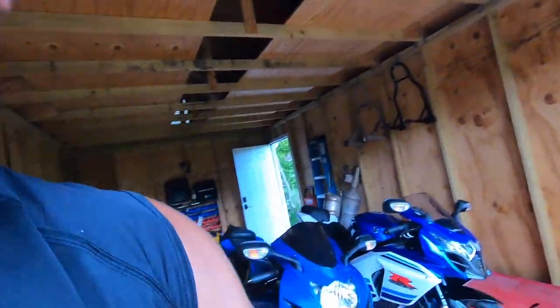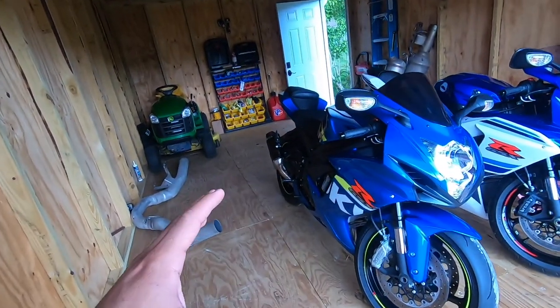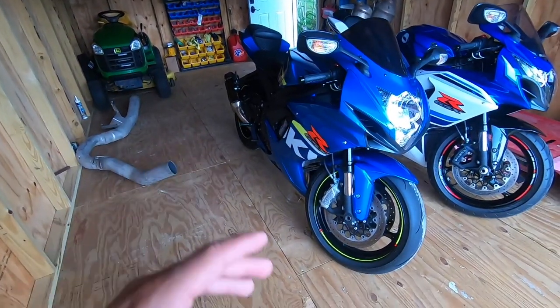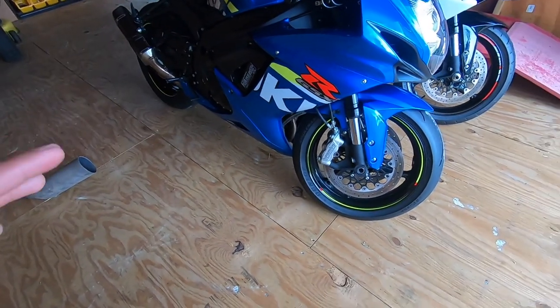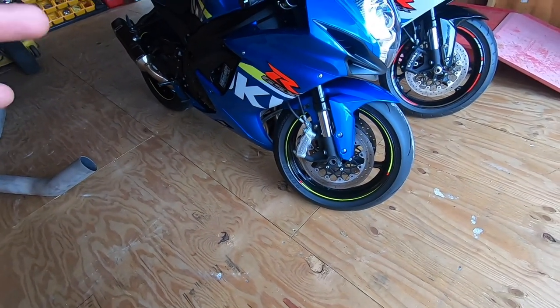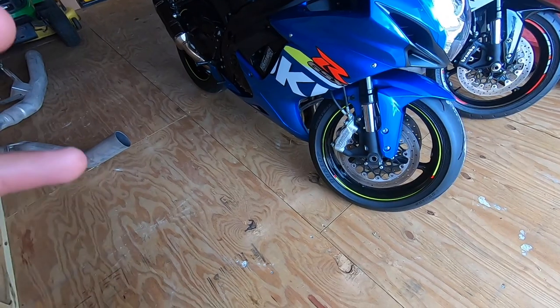Yo, what are these? Everybody, thanks for tuning back into another episode here on the Speed Bug channel. We wanted to give you an update — and I said I would — on the Dunlop Sportmax Q4 tires on the GSXR 600.